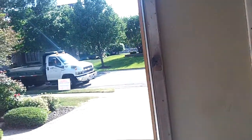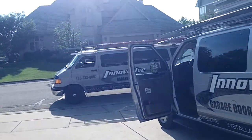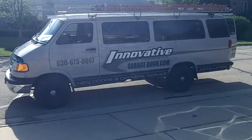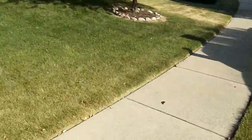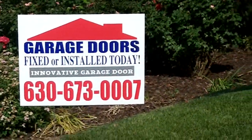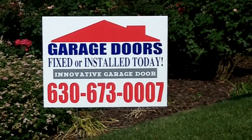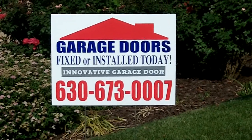For all your custom garage door installations, call Innovative Garage Door at 630-271-9343 or 630-673-0007. We're at 650 Ogden in Downers Grove, Illinois. Thanks for watching our custom CHI video, part two.